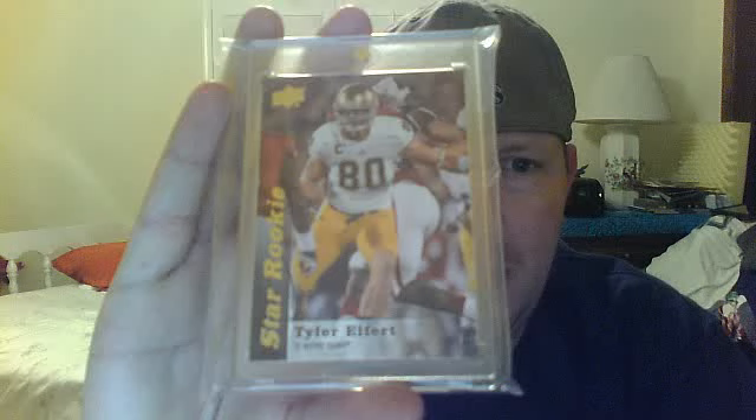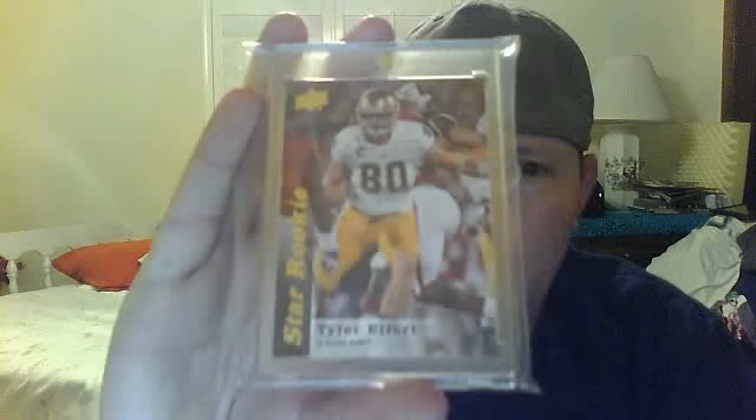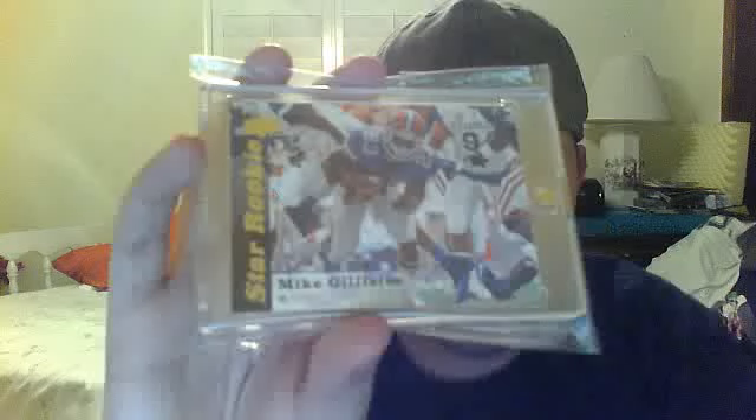2013 SPX Rookie Signatures, Gavin Escobar, tight end for the Cowboys. We've also got three short prints of the star rookies: Tyler Eifert, who I think is starting or backing up in Cincinnati — supposed to be a real good tight end — Marcus Lattimore short print, that's a nice one, and Mike Gillisley, who is supposed to do good things in Miami.